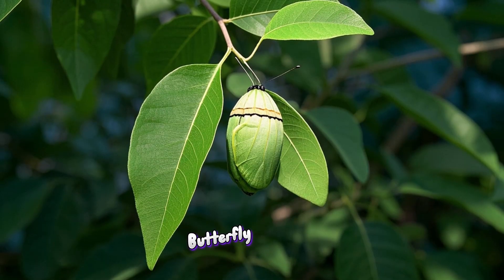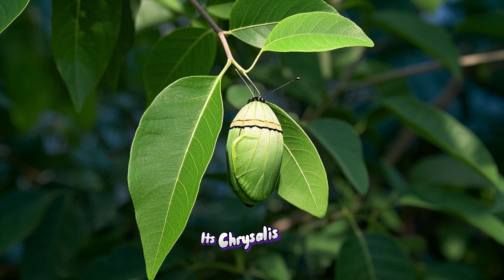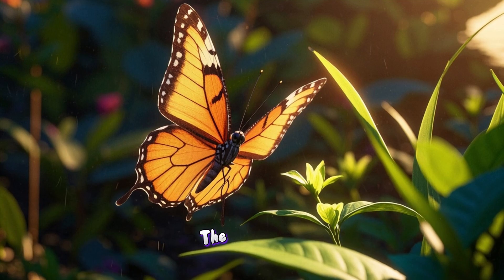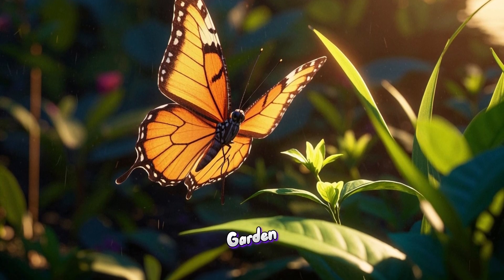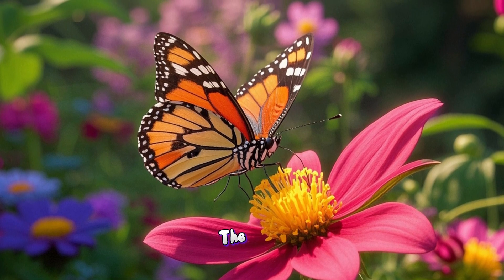One day, a butterfly was sitting on a leaf. It had just come out of its chrysalis and it was so excited to see the world. The butterfly was a little wobbly at first, but soon it was off and flying around the garden. It flew past the roses and the pansies and the daisies.